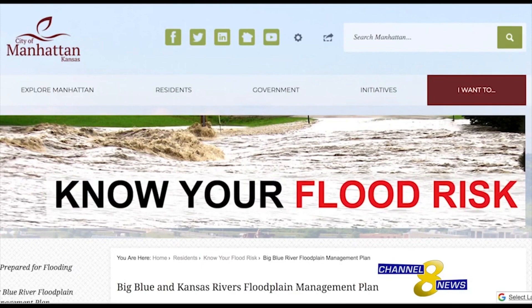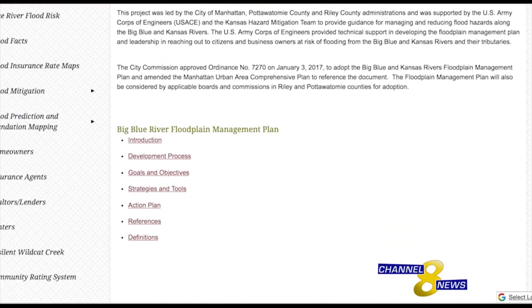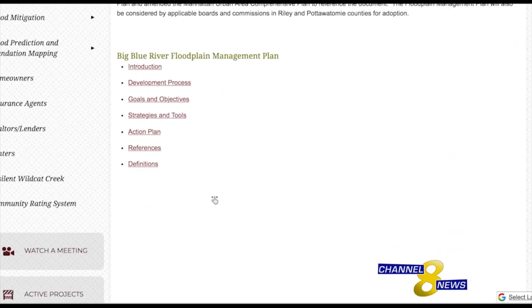For more information about how residents and officials are combating future floods, head to the City of Manhattan website. From Manhattan, Kayleigh McLaughlin, Channel 8 News.